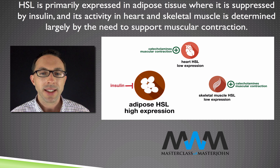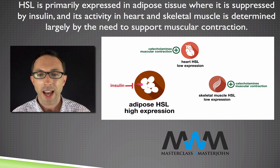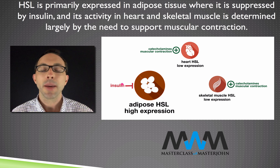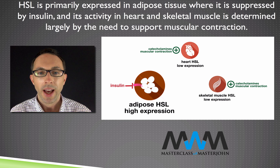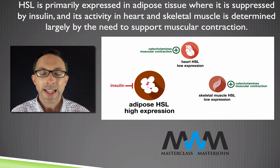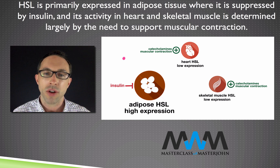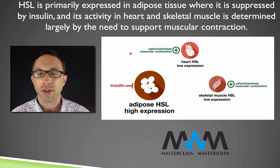By contrast, insulin is the primary regulator of HSL in adipose tissue — and it doesn't stimulate it, it suppresses it. Suppressing HSL at adipose tissue prevents adipose tissue from using HSL to release its triglycerides as glycerol and fatty acids that can leave adipose tissue and go into the rest of the bloodstream.